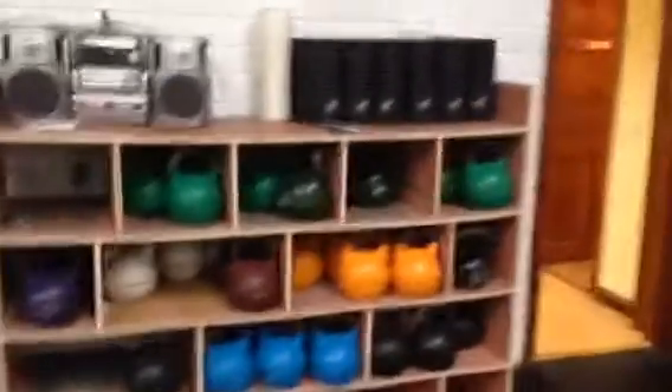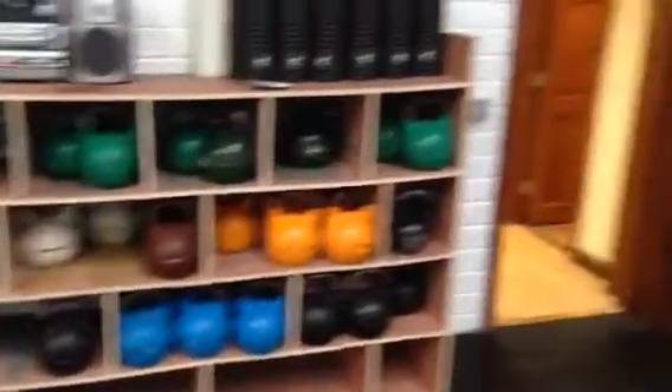Bands, full rack of foam rollers and kettlebells. Upstairs is where the Pilates is going to be, and the square area over here eventually is going to be for mobility, stretching, cool down and warm up.